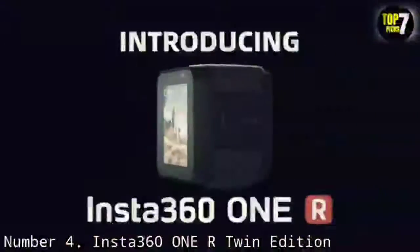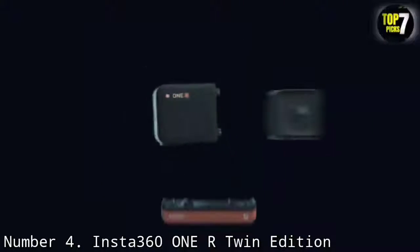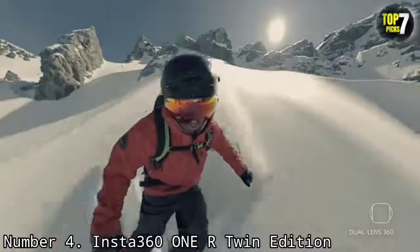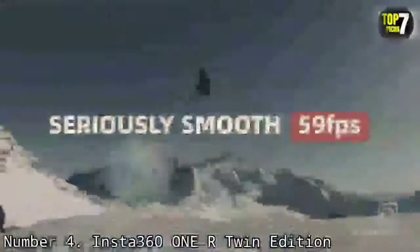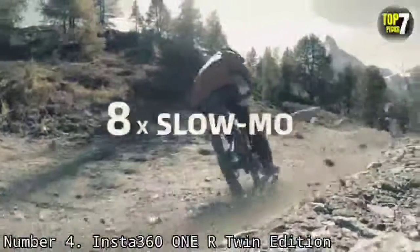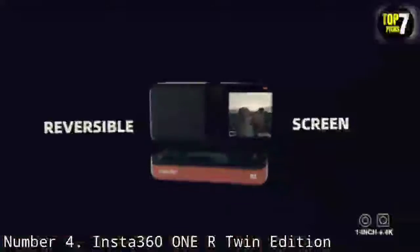Number 4: Insta360 ONE R Twin Edition. Released at the start of 2020, the Insta360 ONE R Twin Edition is a very enticing proposition and may well be an indication of the future for 360-degree cameras. It's called Twin Edition because it's two cameras in one, coming with two lens modules that are easy to swap between — one turns it into a straight 4K action camera, the other gives it 360-degree shooting capability. It also features 5 meters of waterproofing, which can be extended with a special housing.